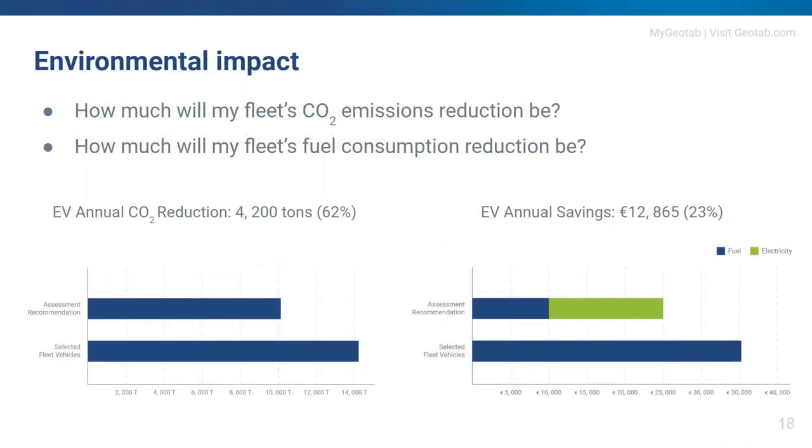Environmental impact is increasingly important. Using less fuel means less local environmental impact and fewer local emissions. We can also show your CO2 savings potential by switching to electric. By analyzing the fuel consumption of your current fleet, we can calculate how CO2 emissions will look if you switch to EVs.